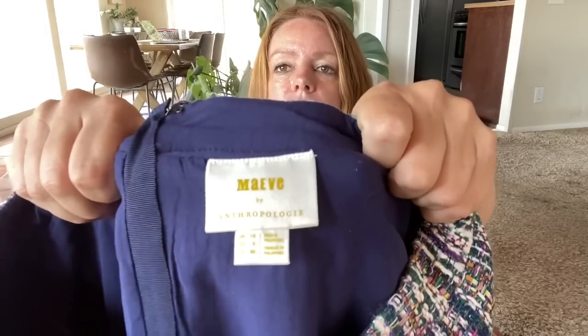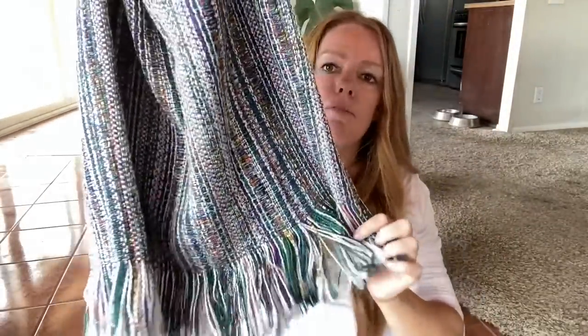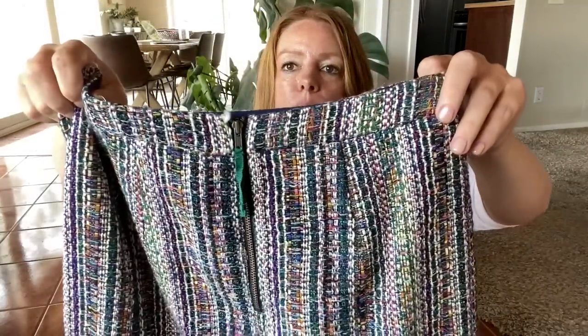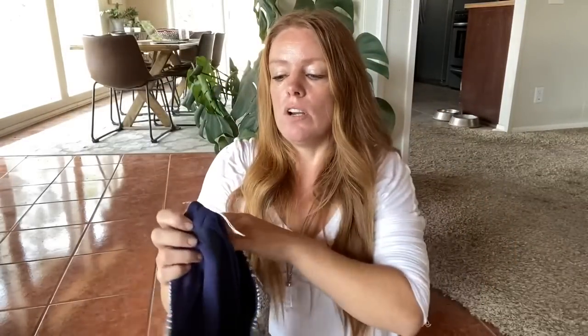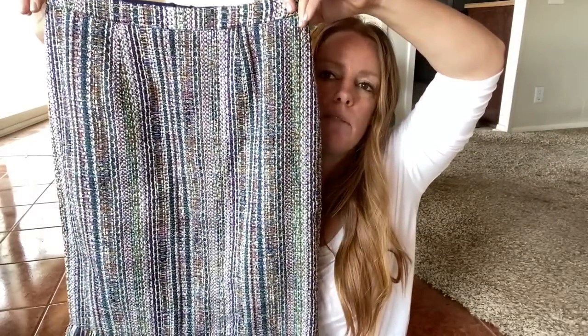Here's another Anthropologie skirt — this is Maeve for Anthropologie. This is an adorable tweed skirt with a little fringe accent on the bottom and a little exposed zipper partway down the back. The comps for this aren't great, but I'm hoping because it's such a great fall/winter skirt piece — you can layer it with some tights. Size 6, I'm hoping for about $25 to $30.